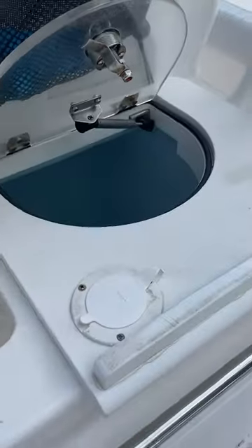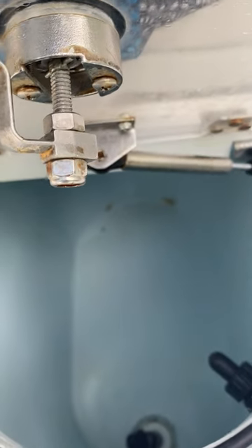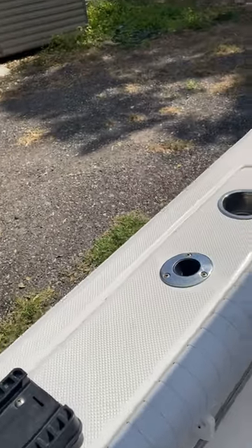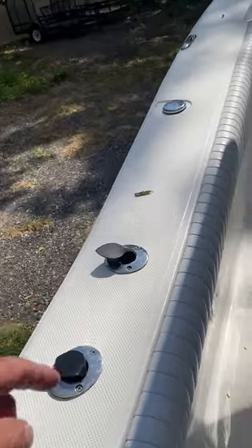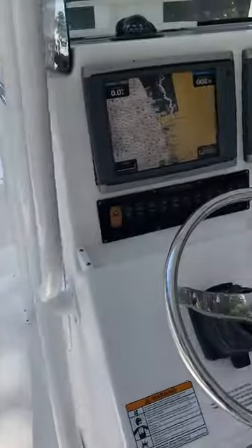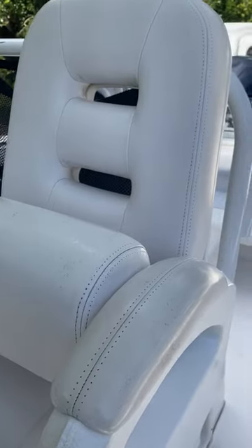We've got a sink, fresh water, and another livewell which is about 60-80 gallons. And we've got a ton of rod holders — six or seven on this port side. We've got two nice captain's chairs.